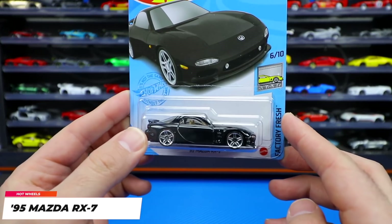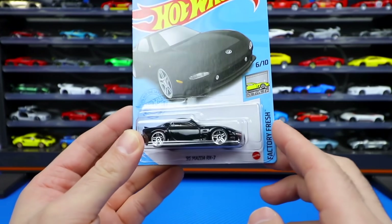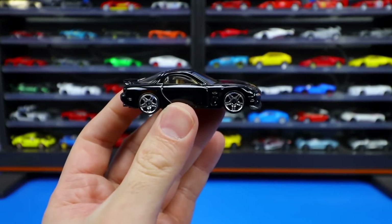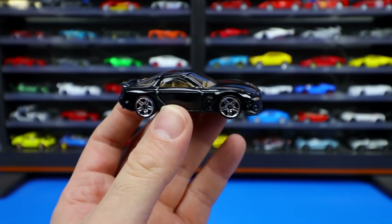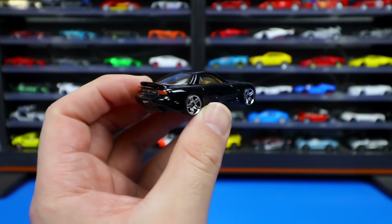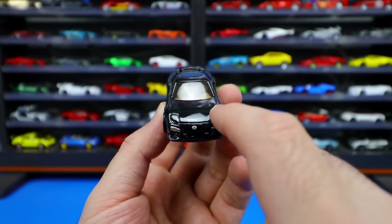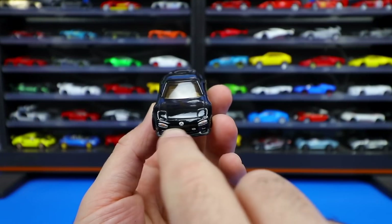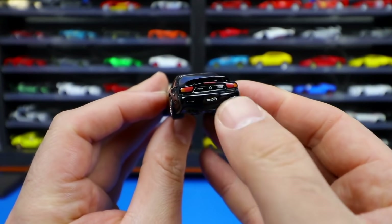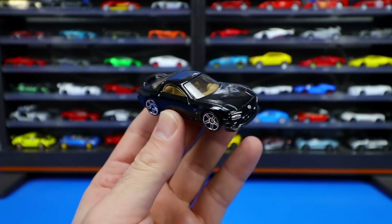1995 Mazda RX-7 — this is the mainline variation. There is a Super Treasure Hunt variation of this one, but we've got this one from the Factory Fresh series. It's just a straight-up clean looking RX-7. Just a very nice looking glossy black paint job, and these wheels look absolutely fantastic. We've got the tan interior on there, which gives a little bit of contrast so it's not just completely blacked out. A very cool looking casting. We've got the Mazda logo on the front — pop-up headlights, so you don't actually see any headlights, but we've got the little stripe markers right there. On the back, we've got the tampos for the lights, the little Hot Wheels logo, the Mazda logo, and a little RX-7 logo as well. Just an all-around clean looking Mazda RX-7. Let me know in the comment section what you guys think of this one.